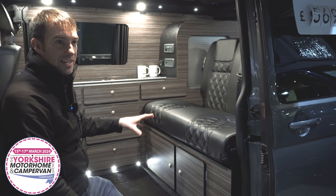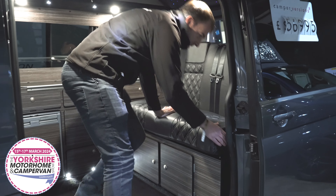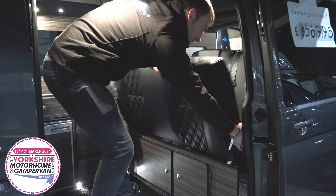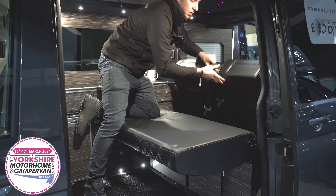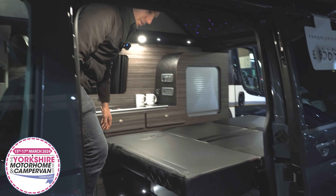The ribbed we believe is the easiest bed to use in the market. The way it operates is by this handle just here — it pulls over itself to give you the first cushion making up the bed, then this middle cushion comes down just like this, and that gives you the bed.